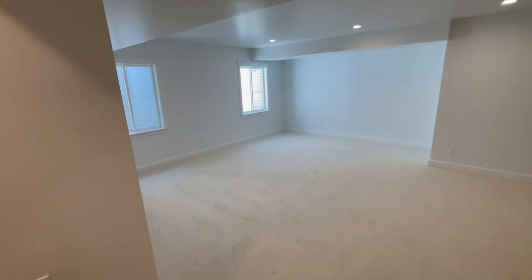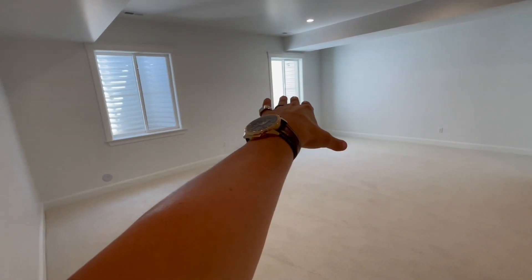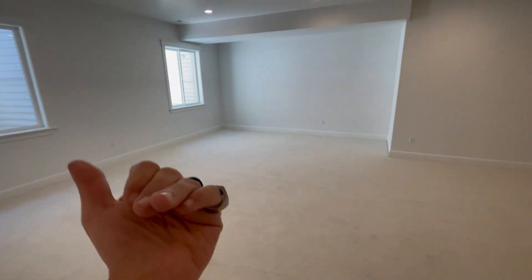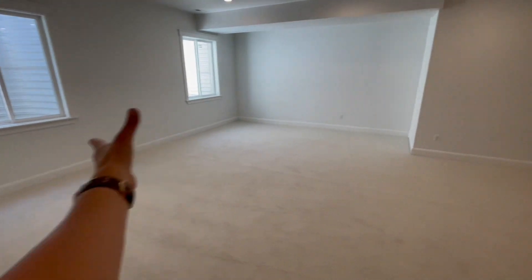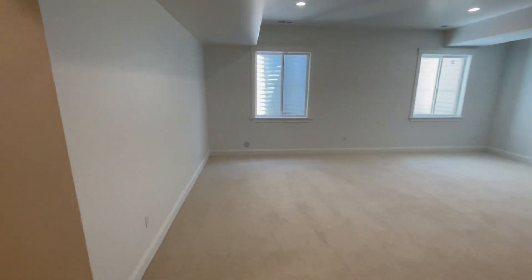So here's the finished basement. It is carpeted unfortunately, but it's a basement with window wells. Look at the size of this — it's 11-foot ceilings in a basement. Oh my gosh, I feel small and I'm six-one. Game room, it could be a proper TV room and cinema. And then you just have more windows right there. Massive area for entertainment.